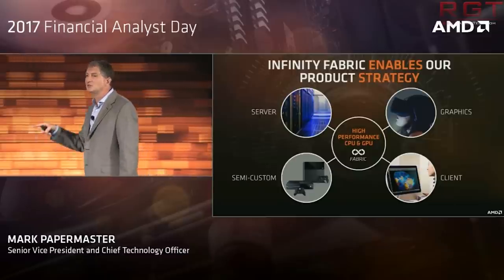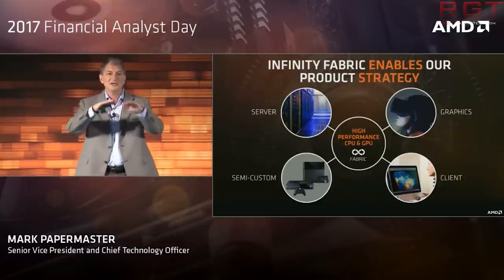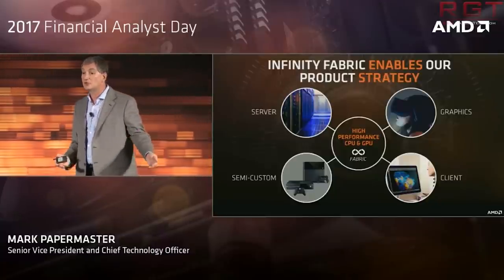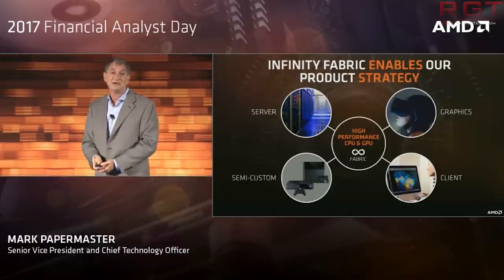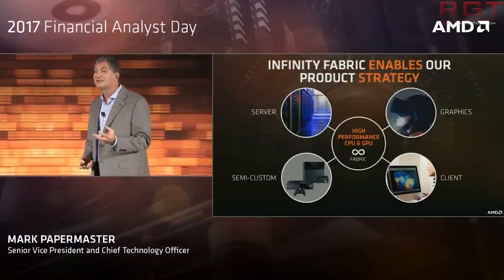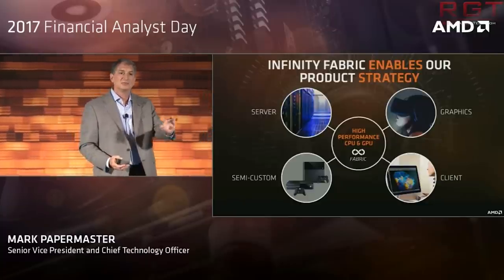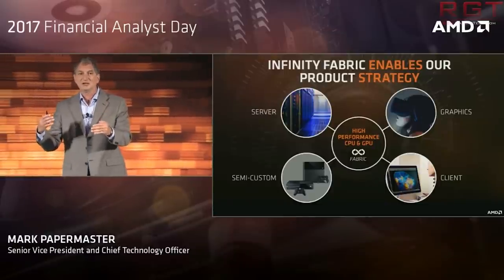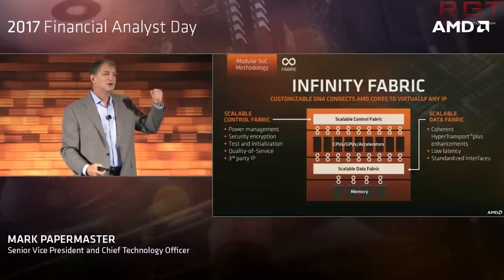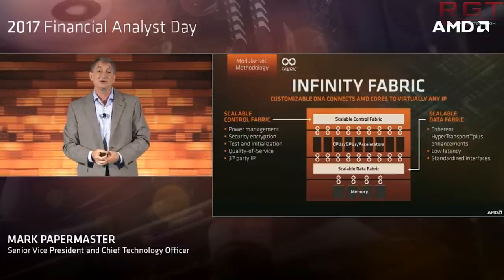Paul has done a video on Infinity Fabric before and there will be a link in the description or as a card on screen. What we can learn from this, and from the image AMD shared, is that it's 41% cheaper for AMD to do this than to produce a huge processor die containing all 32 cores — which is why they can cut costs. You might wonder whether Intel is doing this too, and the answer is they have with their own technology in Skylake-X and Xeon, though we're not entirely clear on why their pricing is what it is. One simpler explanation is that their yields aren't as good, but that's a pure guesstimate on my part.